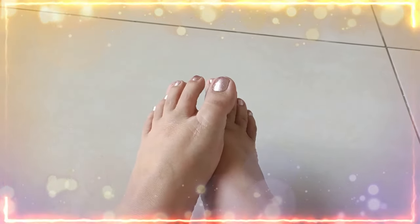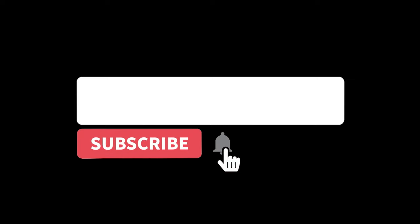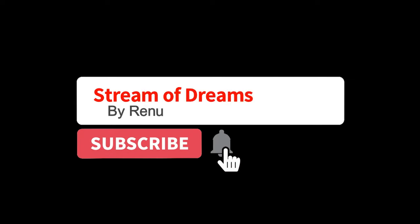This place is highly recommended for a quality hand and foot spa. I hope you liked my video — please like, share, and subscribe to my channel.